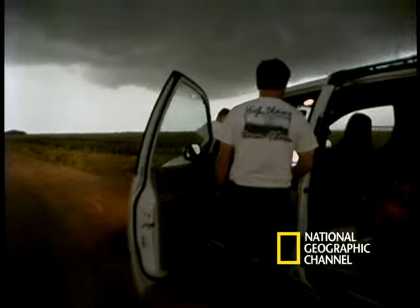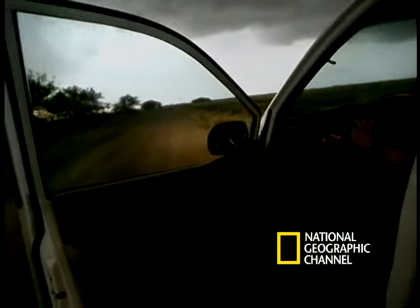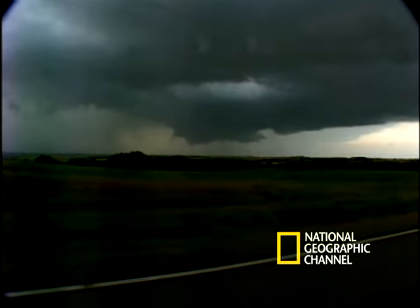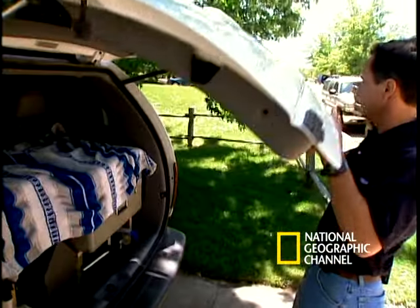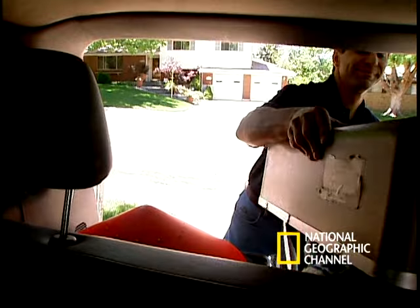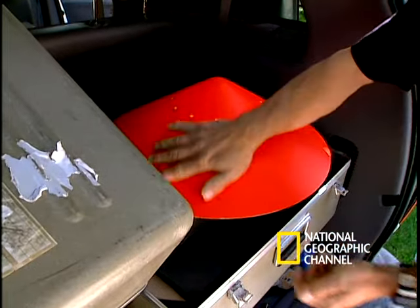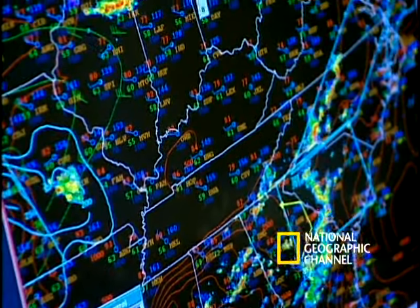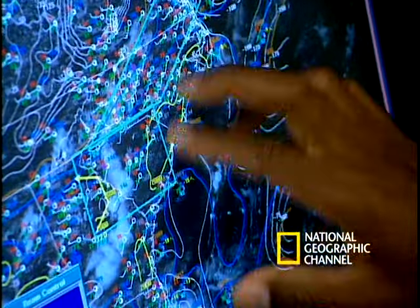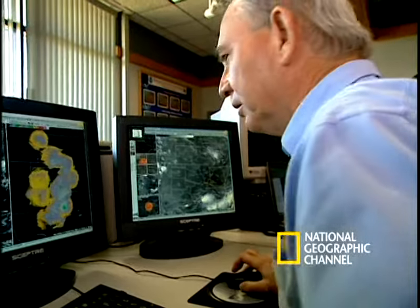Samaras travels with all sorts of low- and high-tech tracking devices, whatever it takes to get closer than anyone has ever been. In the back of Tim's van are six 45-pound probes packed with instruments that measure barometric pressure, wind speed and direction, temperature and humidity.